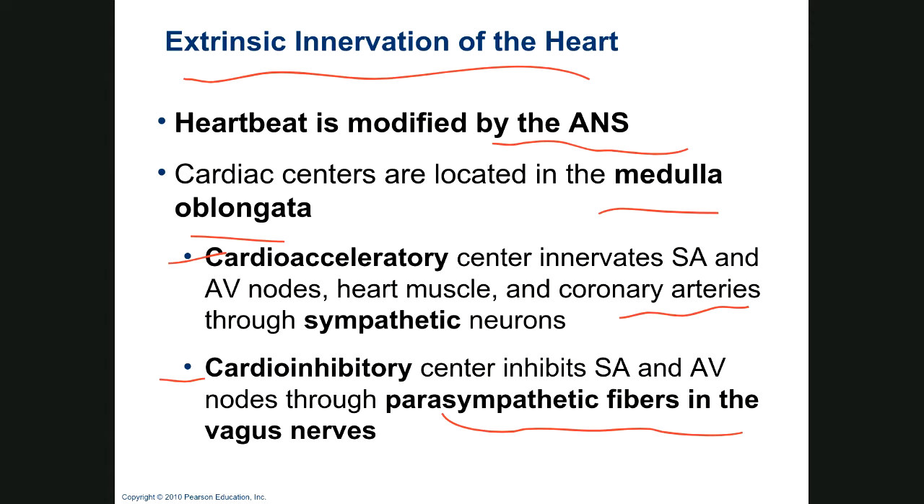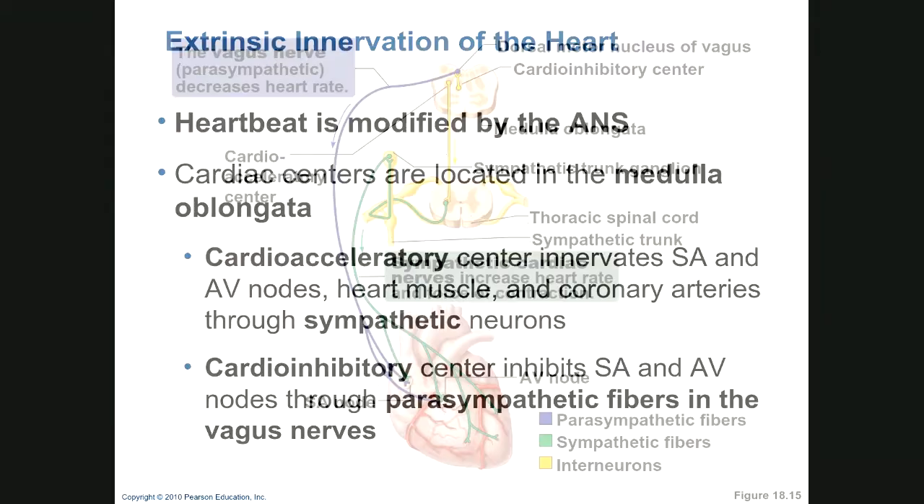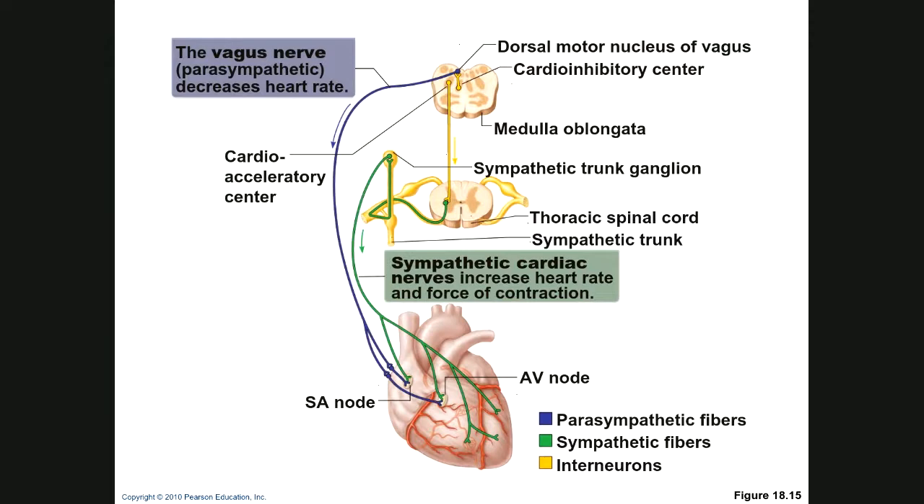Sympathetic neurons come off the thoracic spinal cord and are cardioexcitatory. Whenever you have a sympathetic event — say a bear is chasing you — your cerebral cortex sends a message through the thalamus to the medulla oblongata, and sympathetic neurons get the message to speed the heart up. In summary, sympathetic always increases heart rate and parasympathetic slows the heart rate.